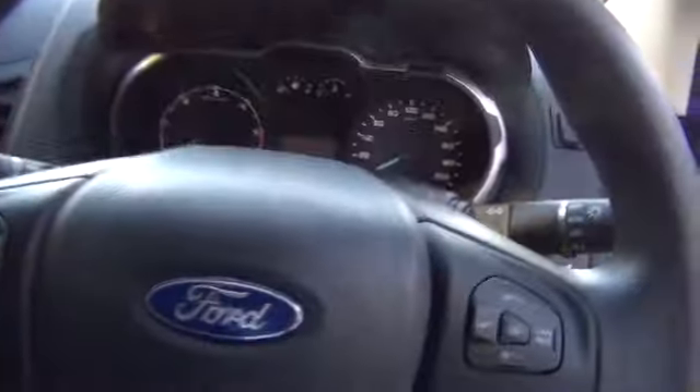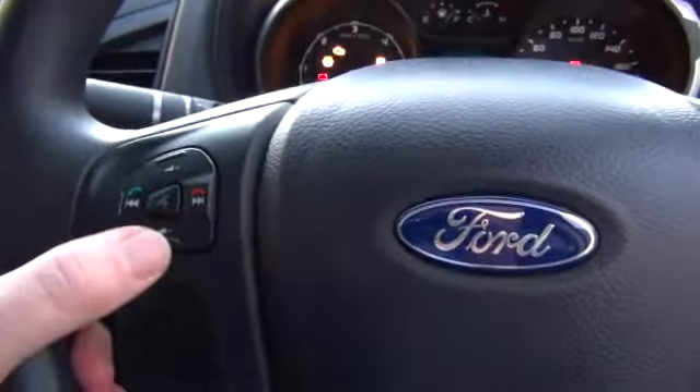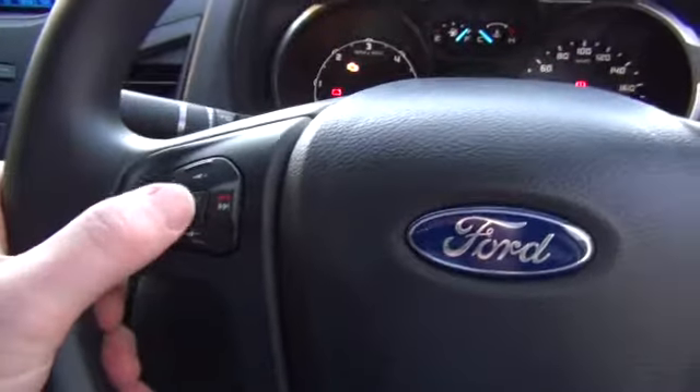On the multi-function steering wheel, we have cruise control and audio controls on the left, including voice control. Push this button here to activate it.